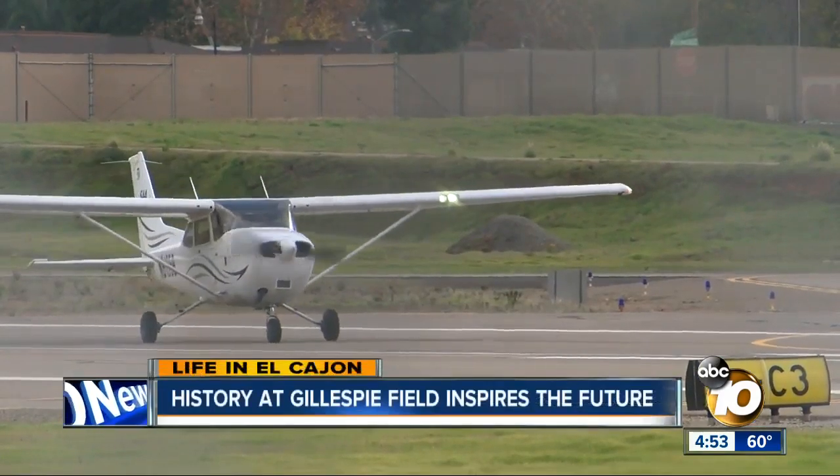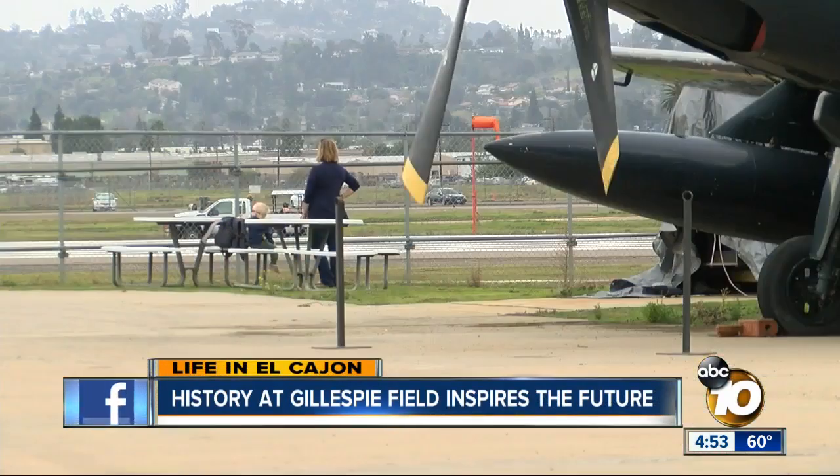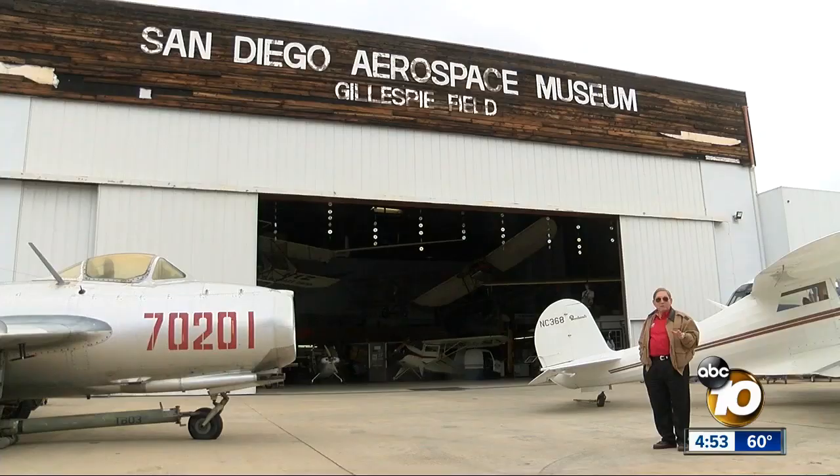At Gillespie Field, families can get right up close to the runway. But that thrill excites more than just children. As a former Navy fighter pilot, there's nothing more exciting than being around aircraft in general.